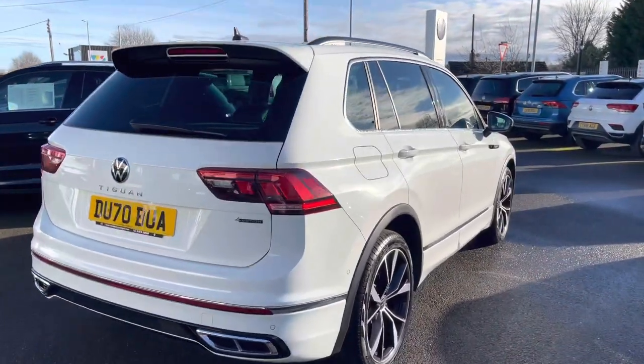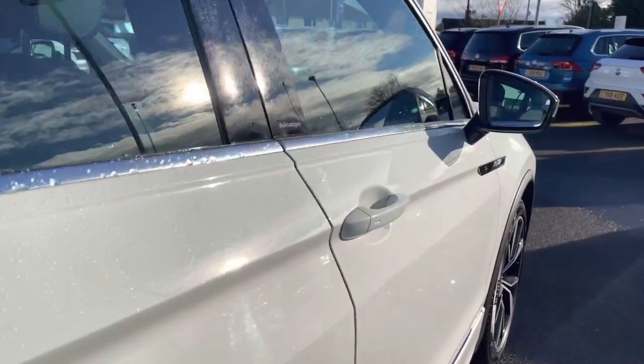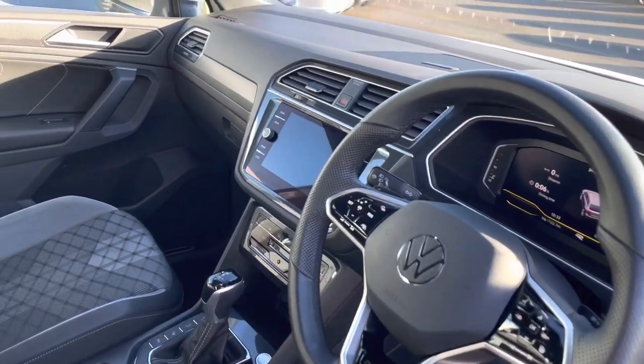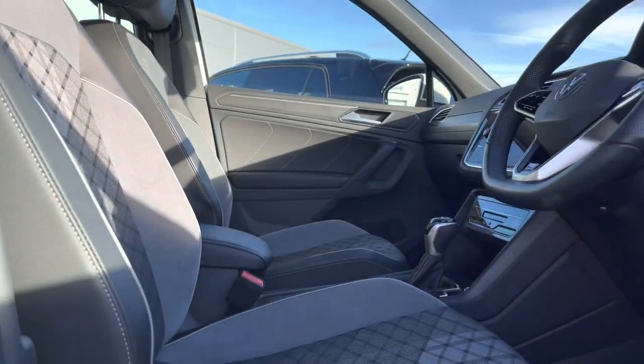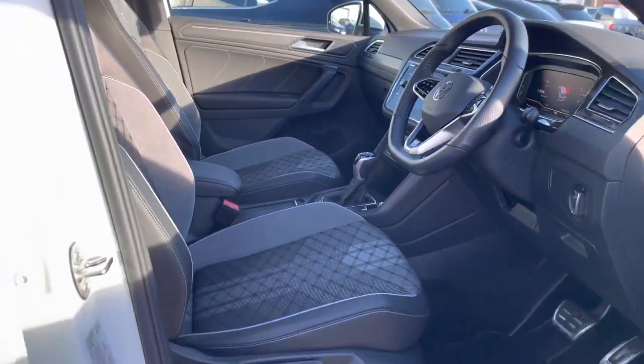This Tiguan has roof rails, which are designed for so many outdoor activities for you and your family. Inside, we have your heated multi-function steering wheel, followed by your R-Line embossed front heated sports seats.